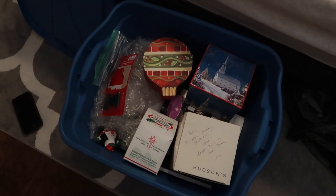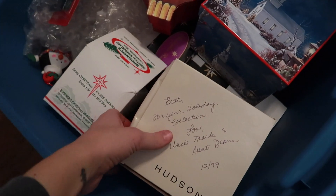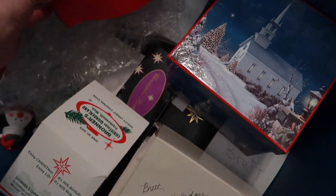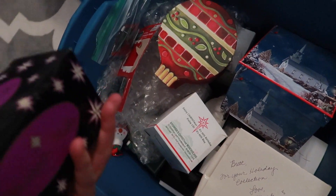For the tree in our bedroom, I use all these ornaments that Brett's family has given to him over the years. They're really nice ones — they're all really cute. Some of them are from Bronner's, which is a really popular Christmas store in Michigan. I'll show you a couple.